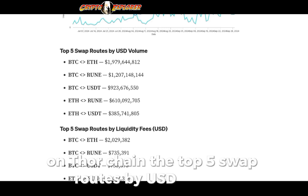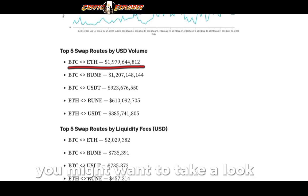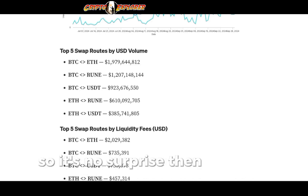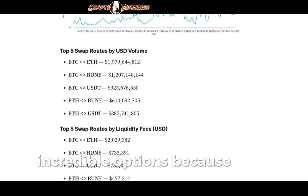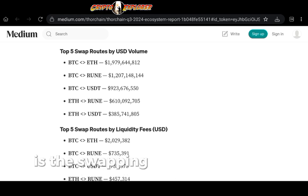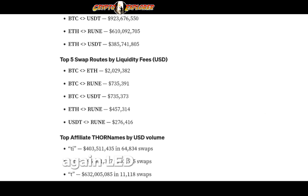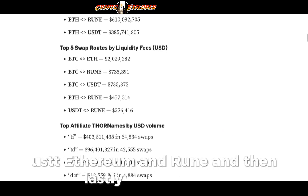The top five swap routes by USD volume are led by Bitcoin and Ethereum — the two biggest assets and market caps in crypto, so no surprise. Then we have Bitcoin and RUNE, Bitcoin and USDT, Ethereum and RUNE, and Ethereum and a stablecoin. Leading the pack by far is the swap between Bitcoin and Ethereum. The top five routes generating the most fees are similarly led by Bitcoin and Ethereum, then Bitcoin and RUNE, Bitcoin and USDT, Ethereum and RUNE, and finally USDT and RUNE.